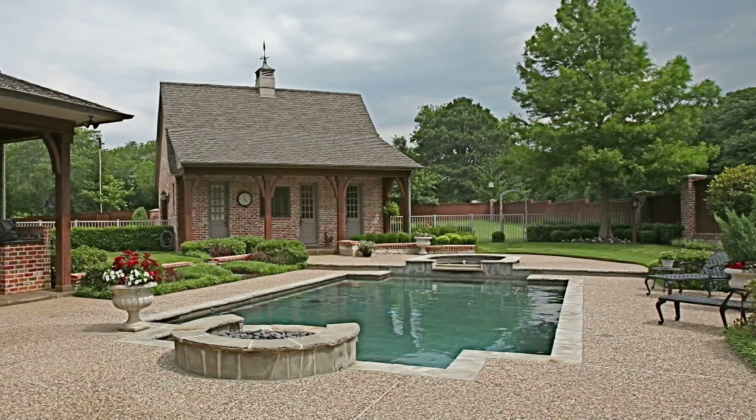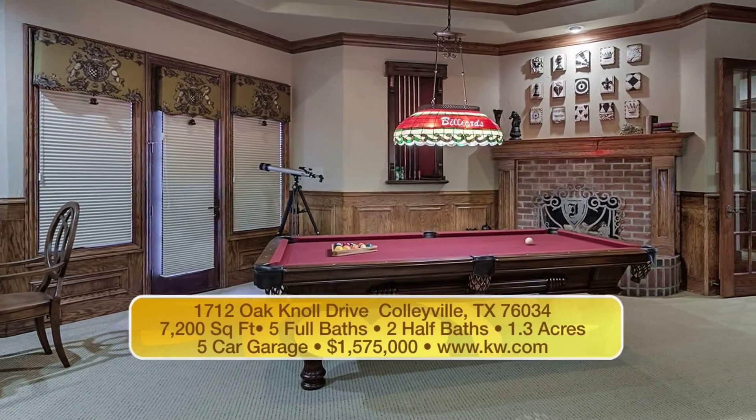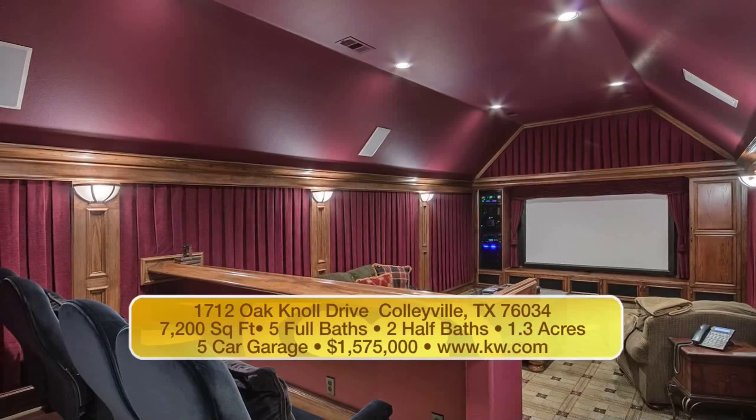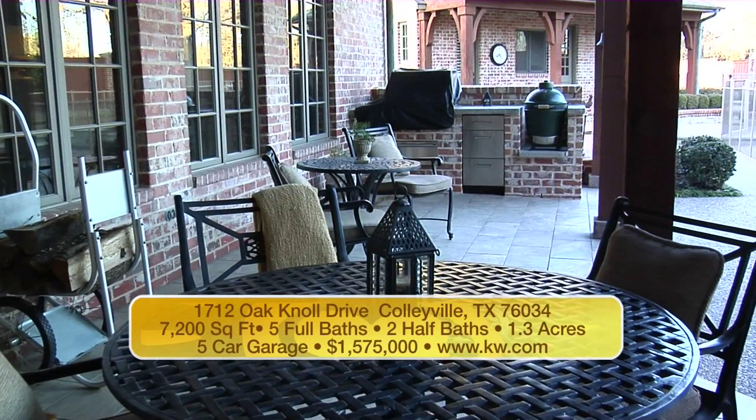We have about 7,200 square feet, five bathrooms, two half baths, a five-car garage. It is gated — truly is an executive home. You may discover you can't live without it. And this just might be the home you want to own.